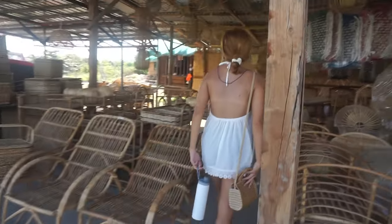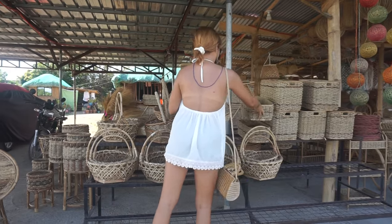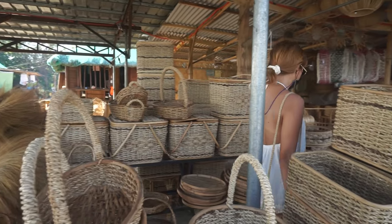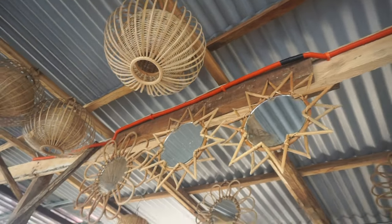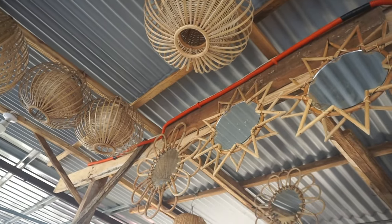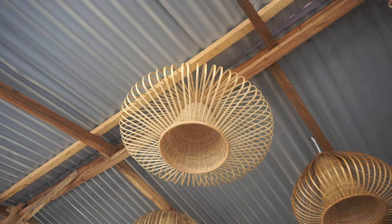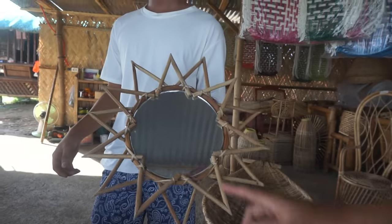Sobrang excited ako sa kakalabasan ng house kasi sobrang tagal ko nang gusto talaga gawin ito, mag-design ng bahay. Itong mga plant stand, 500 pesos each — ang kukunin ko itong dalawa. Ito yung kukunin namin na chandelier para sa salas, it's only 1k.